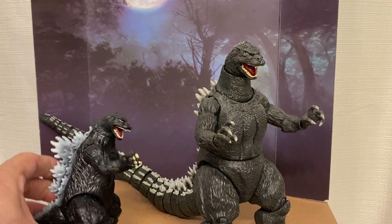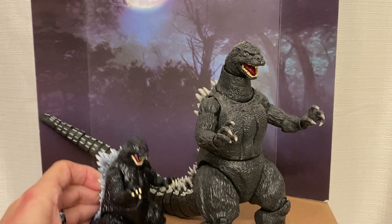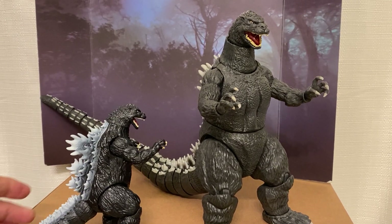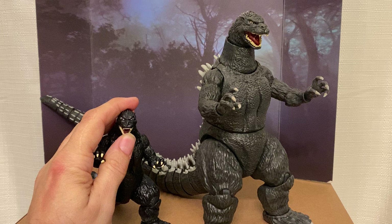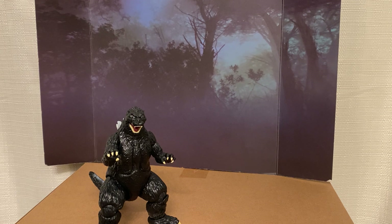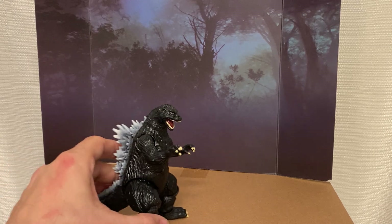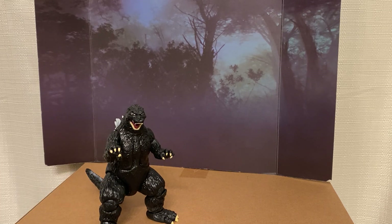The Super Kaiju line feels like it's going for more of a kiddie market, but they're too high priced for kiddie market items. I really wanted to pick up both of them. For the price of one, I thought for 40 bucks I was going to get two figures so they could square off on my desk at work. But just one of them was close to $40, so that kind of left a bad taste in my mouth.